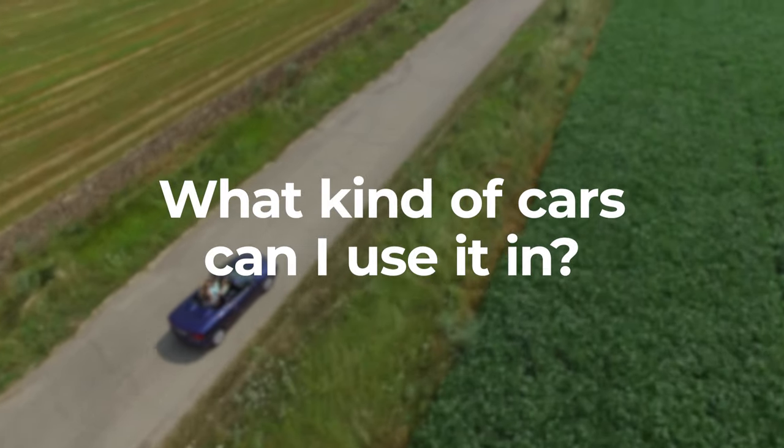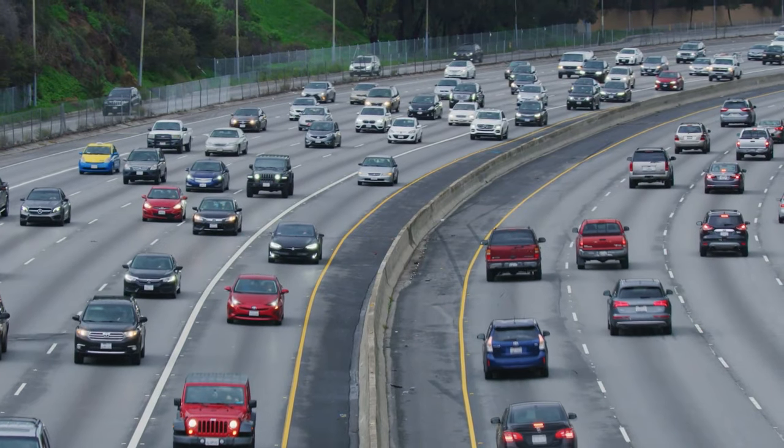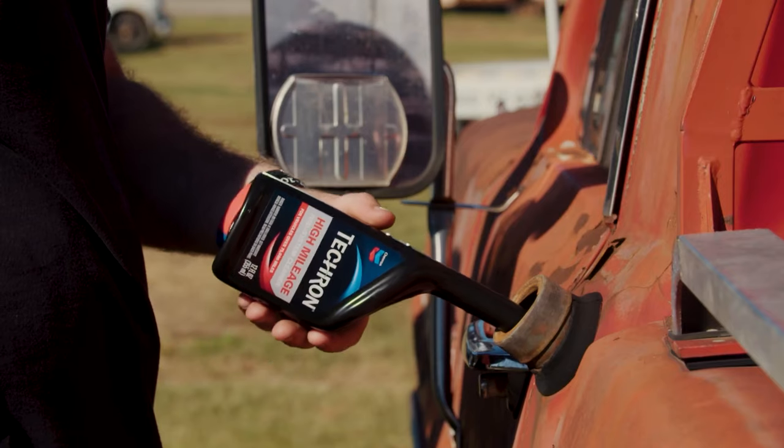What kind of cars can I use it in? It doesn't matter what the year, make, or model is. If it runs on gas, it's safe to use Tecron. Now, if your car has over 75,000 miles on it, we actually recommend a different Tecron product designed for high mileage vehicles, and that's called Tecron High Mileage.